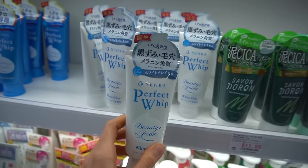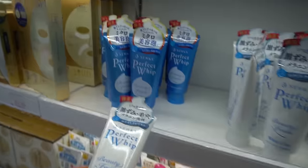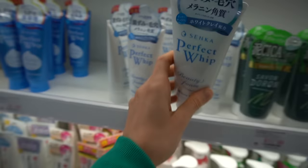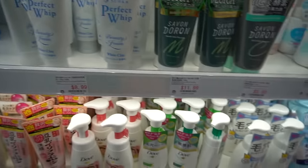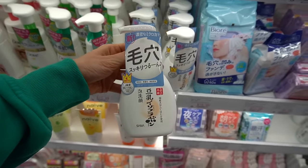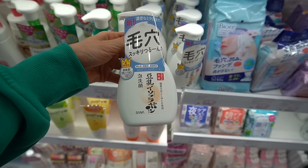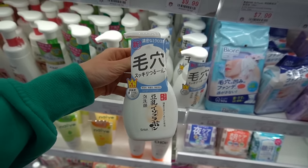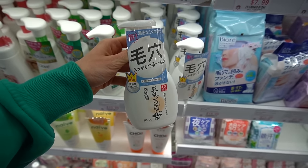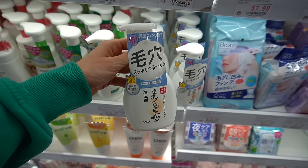This Senka Perfect Whip — I think I've tried the beauty foam before. It's pretty good, a mild cleanser. I believe they're scented but I can't remember. This is one of my favorites though I haven't used it in a while. This is by Sauna — it's a good brand. They have a really hydrating milky toner that I really like.